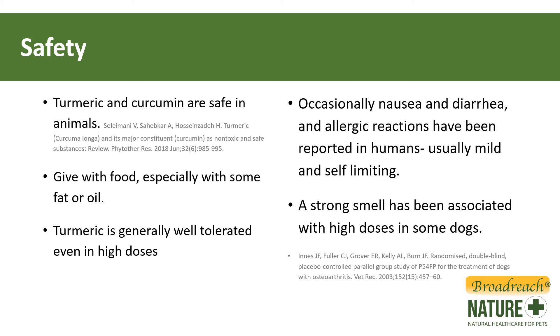In some dogs with high doses, this has sometimes been associated with a strong odour. If that happens, please talk to your veterinarian. You're likely going to have to reduce the dose and see how that goes. But in and of itself, that smell isn't harmful — it's just not very pleasant. Used at normal doses, the doses that we recommend, we wouldn't expect that to happen.